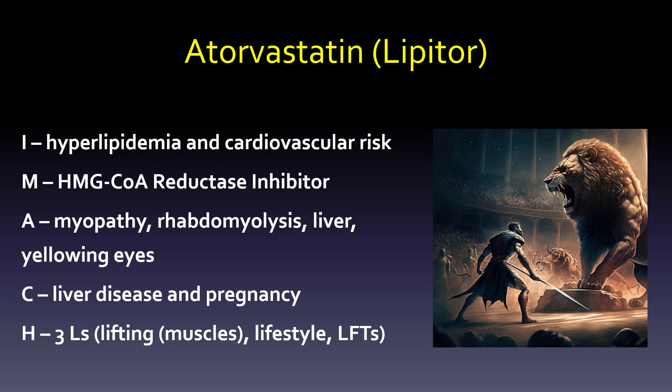Atorvastatin, or Lipitor, is our big dog. The indication is hyperlipidemia and cardiovascular risk, and the mechanism is HMG-CoA reductase inhibition. The big things we're worried about are muscle myopathy and rhabdomyolysis, which is progression from myopathy, and then yellowing of the eyes, which comes from progression of the liver issue. Contraindications include liver disease and pregnancy. As a healthcare professional, you want to watch for myopathy — think of the three L's: lifting, lifestyle, and LFTs.